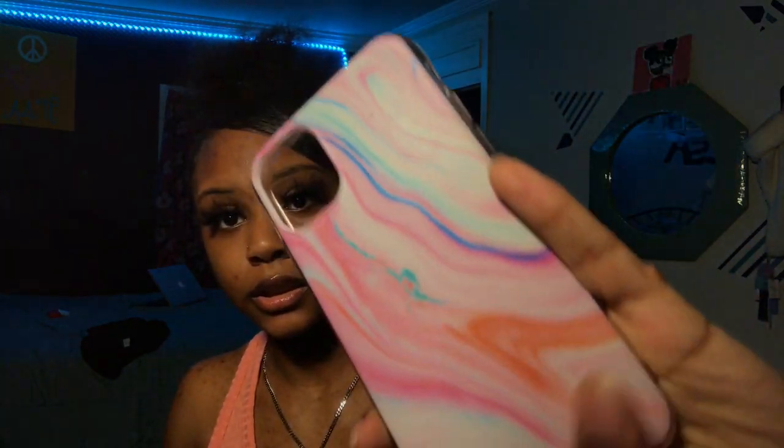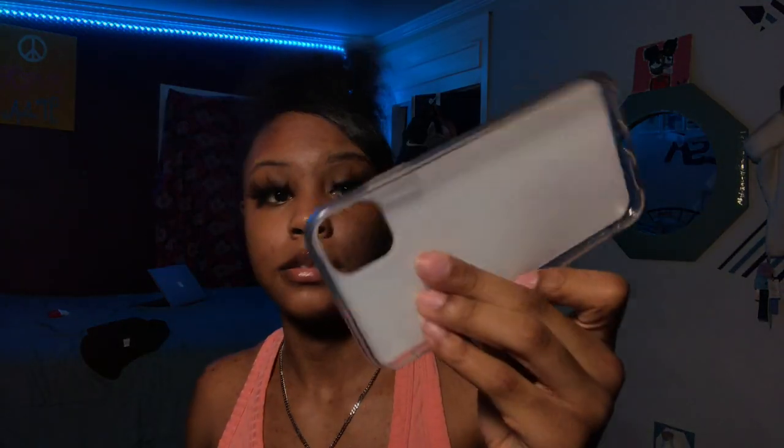I haven't worn that case again. I thought it was really cute but it doesn't really look great on yellow. Anyway, on to the next one — I had to get this case. It looks so cute and it's like marble-looking. I got it from Shein. It's flimsy — I already knew it wasn't going to protect my phone — but I really wanted it because it looked good.